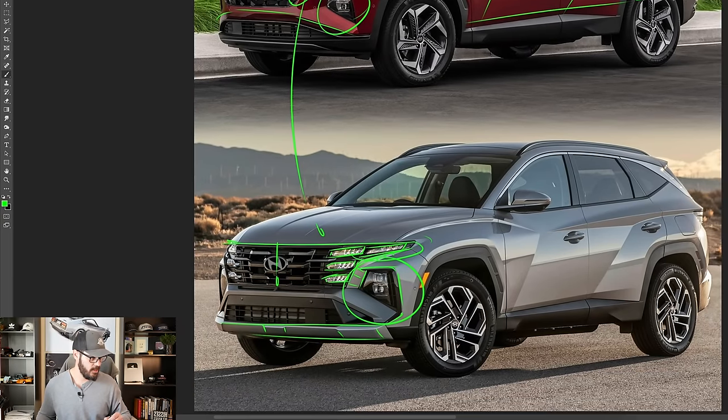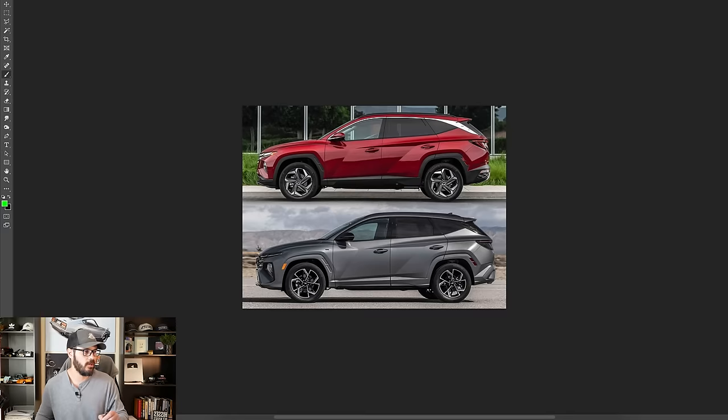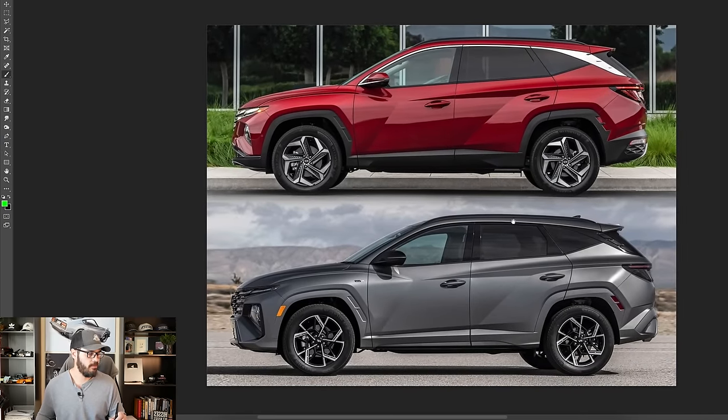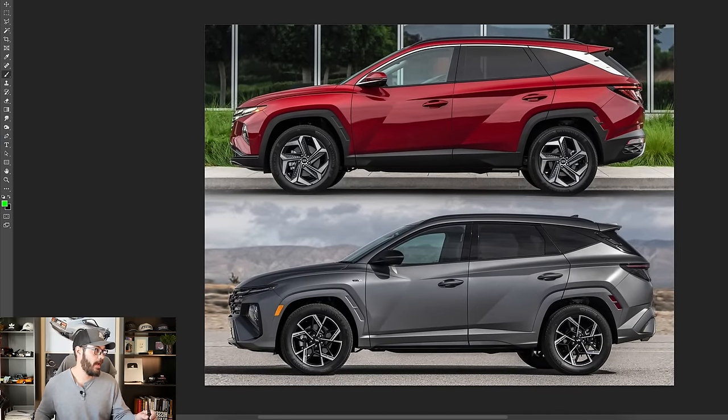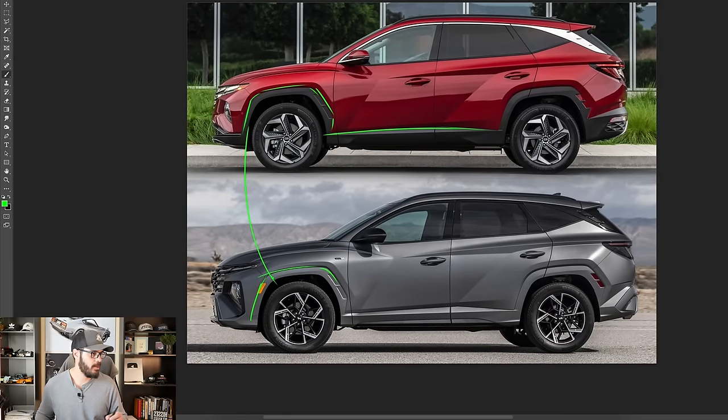Looking at the side view, keep in mind this is a trim with the black plastic cladding around the wheelhouses. But you can also spec your Tucson to have it in body color, and I think that just steps up the elegance of this design — it makes it feel a little more expensive. The old one had matte black simple plastic, but in the new one with body color it just feels more exclusive and classy. And what I love about Hyundai are all these lines creating a forward motion in the design.